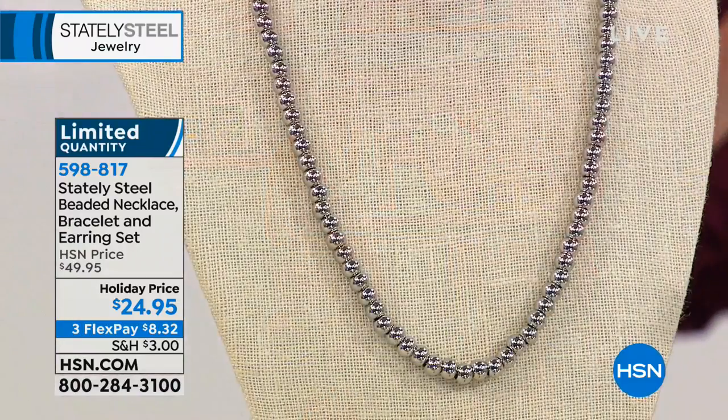There's not a limit on how many you can get until they're sold out — a perfect gift for anybody on your list. Remember, we're talking about Stately Steel, exclusive here at HSN. Only 61 left of this set — necklace, bracelet, and earrings for $24.95. When we say limited, this is literally a go — stack up now.